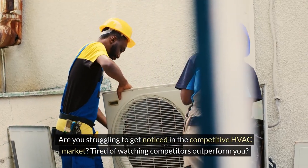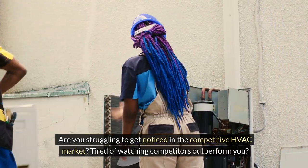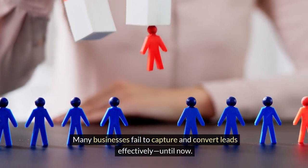Are you struggling to get noticed in the competitive HVAC market? Tired of watching competitors outperform you? You're not alone. Many businesses fail to capture and convert leads effectively. Until now.